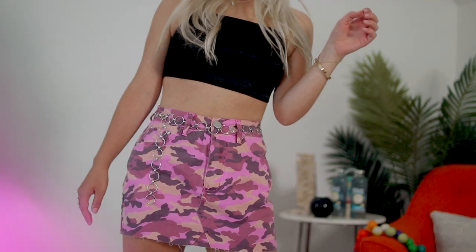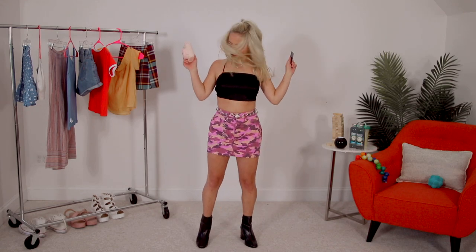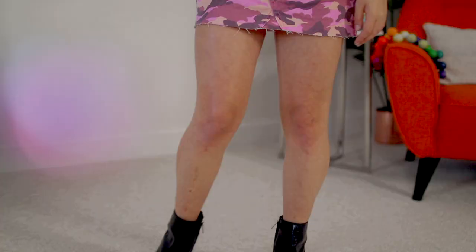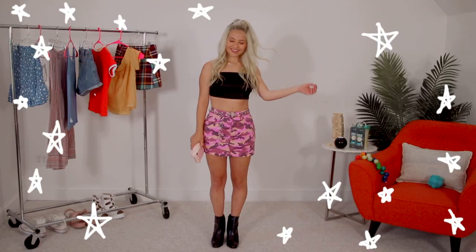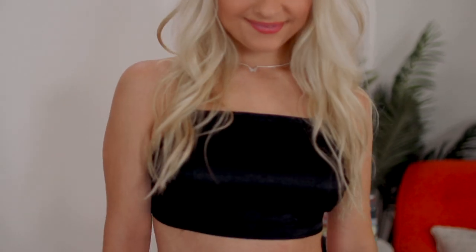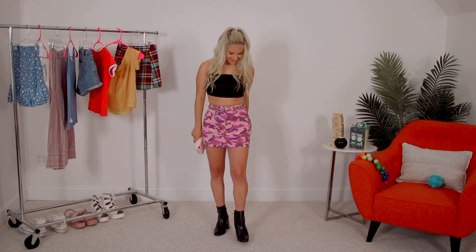This outfit could not be more early 2000s and I'm low-key loving it. Since I'm wearing a pink camo skirt in the original photo, I decided to keep that incorporated — I'm wearing a high-waisted mini skirt version of that. I paired it with a chain belt, a strappy barely-there crop top, and some black booties. Since there's a butterfly on my shirt in the original picture, I incorporated that by wearing this really adorable silver butterfly necklace.